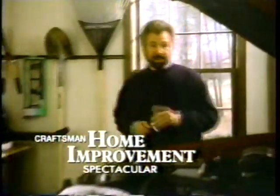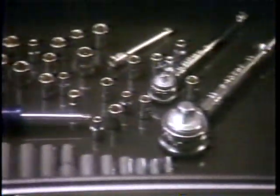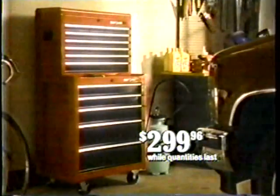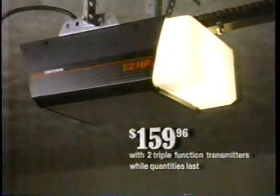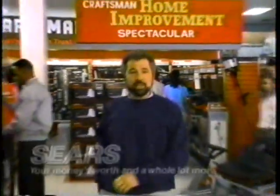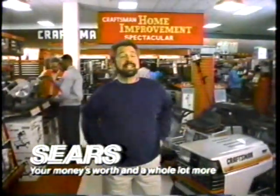We're back live. If you want the right tool for the job, count on Craftsman quality. Come to the Craftsman Home Improvement Spectacular, where this Craftsman 94-piece mechanics tool set is only $69.88. And this professional 13-drawer tool storage cabinet is just $299.96. Or get this Craftsman half-horsepower garage door opener for only $159.96. And there's a whole lot more — see you at the Craftsman Home Improvement Spectacular.